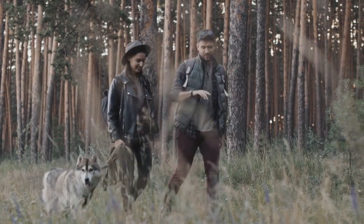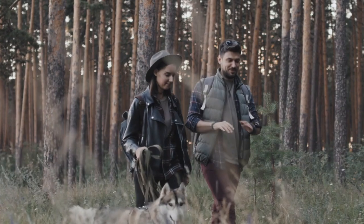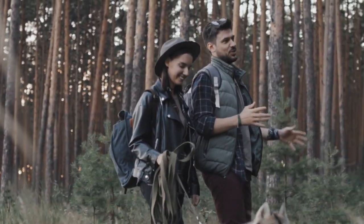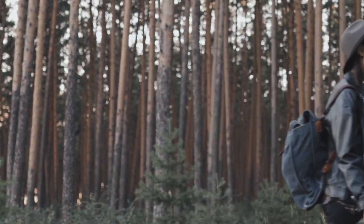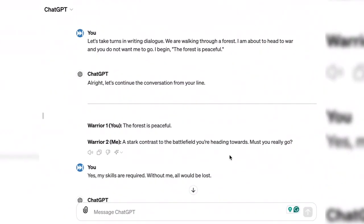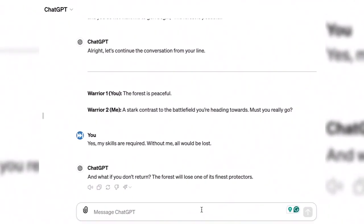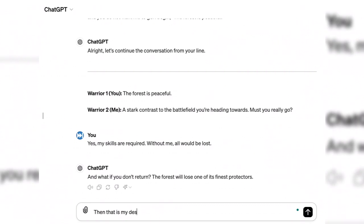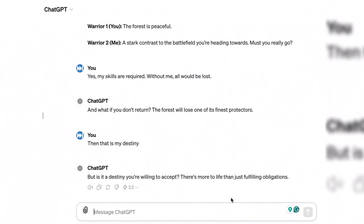To address this challenge, engage ChatGPT in dialogue exercises to practice writing naturally sounding conversations between characters. ChatGPT can also offer suggestions for dialogue tags, tone, and pacing. In this example, ChatGPT was directed to engage in dialogue — with the user being one character and ChatGPT being another — allowing the writer to stay in character and see possible responses to the main character's speech.